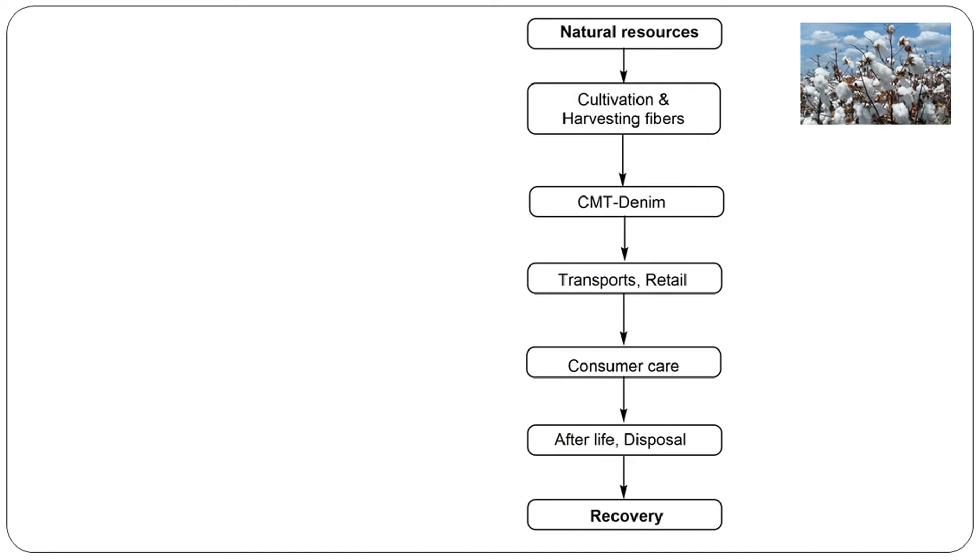Customers then purchase the denim, use it, wash it, and iron or steam it. This means energy is required, and that energy directly results in carbon dioxide emissions. After its life cycle, the denim is ready for disposal or landfilling.